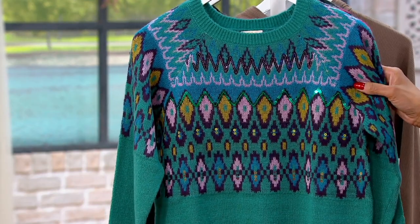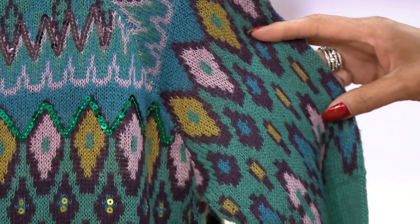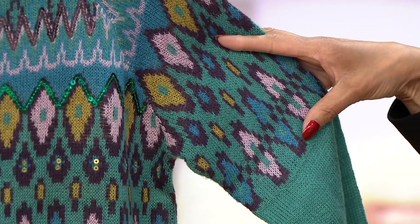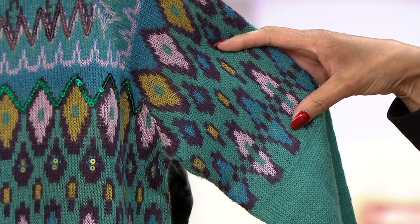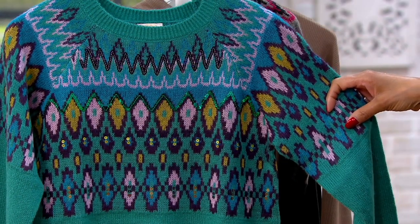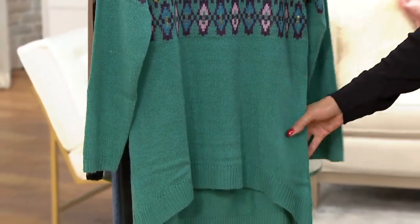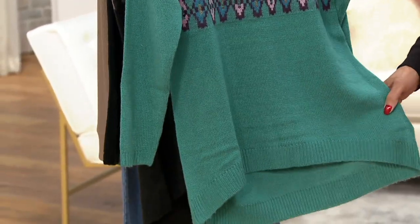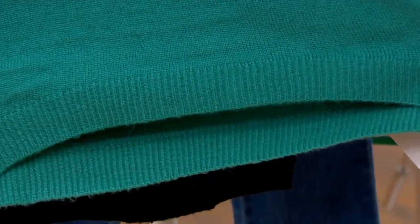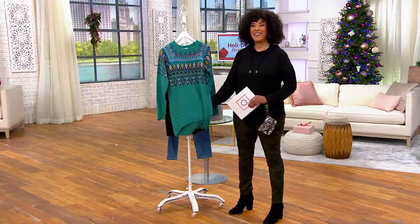The Fair Isle pattern is on the shoulder and the torso. Look at all those gorgeous colors — pink, blue, gold, and a little dark navy, which is so pretty on that green. The rest of the sweater is solid, with ribbing on the neck, hem, and sleeve for a little extra detail. In logo fashion, we have a high-low hem, an arch in the front, and a little curve in the back. It takes the classic Fair Isle sweater and logoizes it, making it super cool, a la Lori Goldstein.